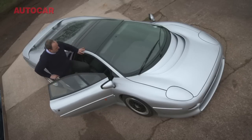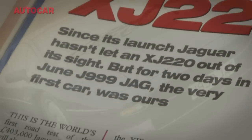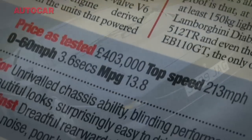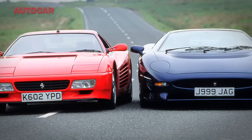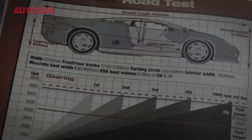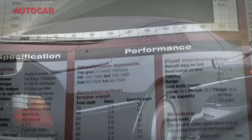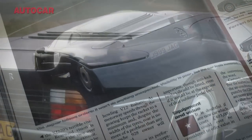I remember road testing it as if it were yesterday. We borrowed Tom Walkinshaw's own company car, blasted it cross-country to Wales, flung it over the mountains, let it reduce a Ferrari 512TR to tears, wrung its neck on the test track and even inadvertently crashed it, trying to get to the bottom of its abilities. Frankly, it blew our minds.